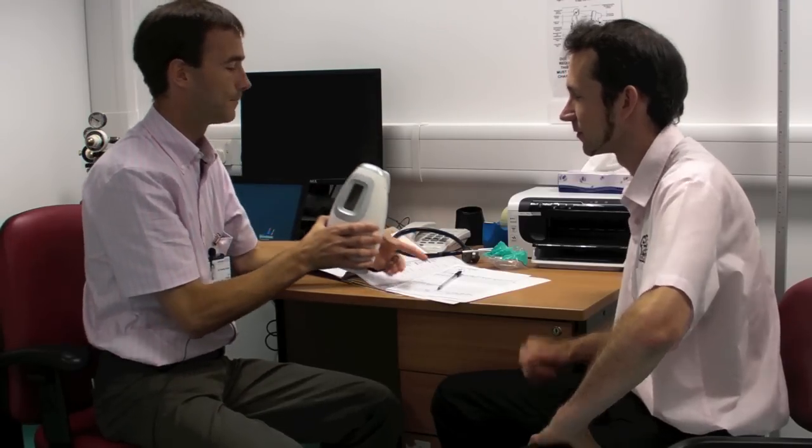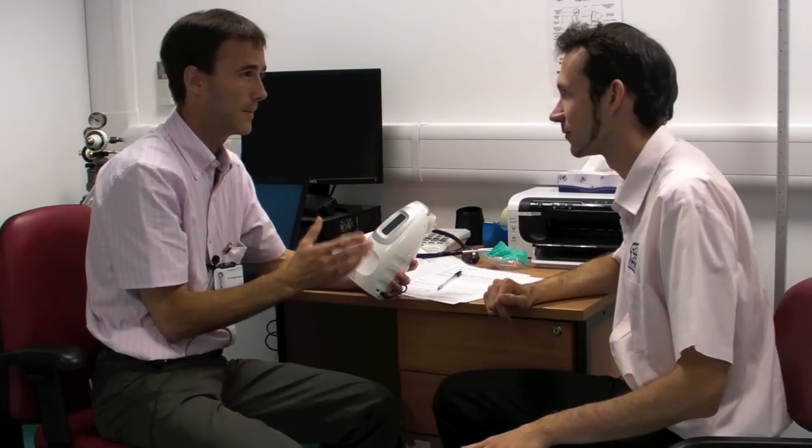Beep-beep-beep means it's too fast. Beep-beep-beep means it's too slow. You want a continuous tone — just a steady beep. And if you get that tone, keep blowing. It's about 10 seconds.